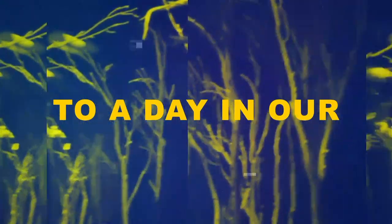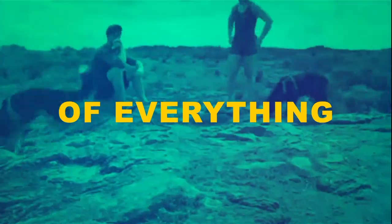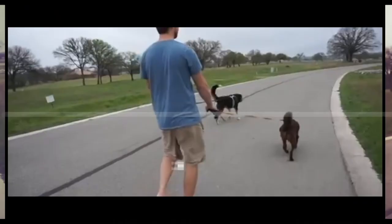Welcome to a day in our life. This is the show where you get a little bit of everything. This is another episode of the Wonderbill Show. Good morning, YouTube. Happy Friday! Hope you're having a wonderful, wonderful start to your Friday.